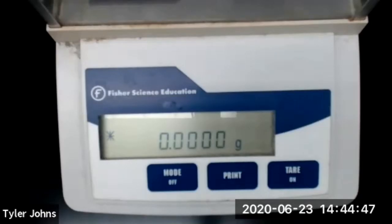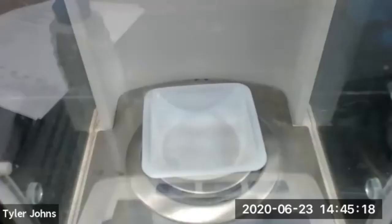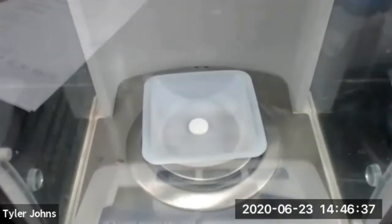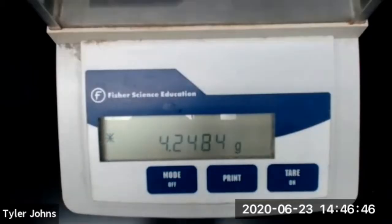We're going to determine the mass of our GoodSense antacid tablet. The mass of our weigh boat is 3.1035 grams. The mass of our weigh boat plus the GoodSense antacid tablet is 4.2484 grams.